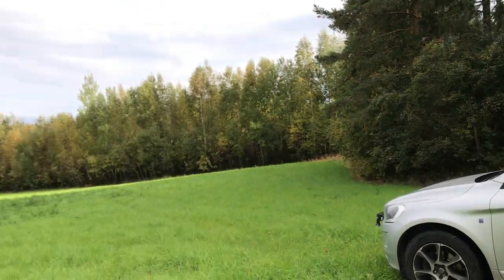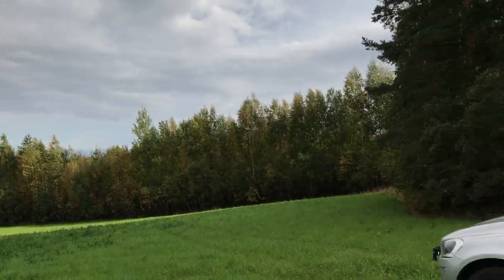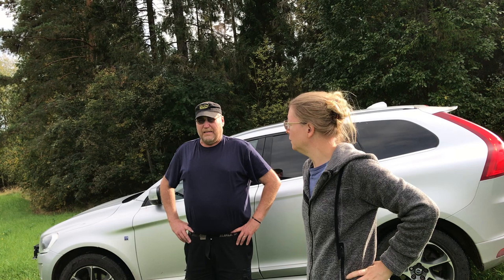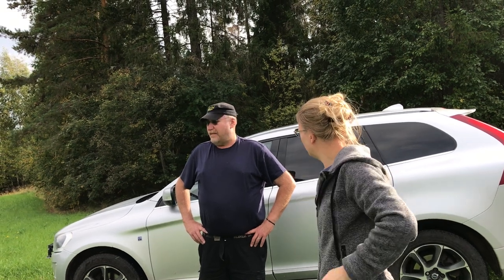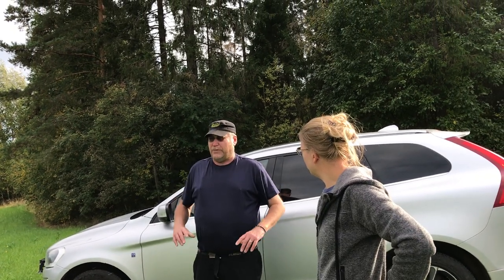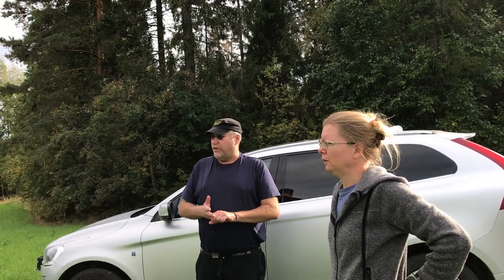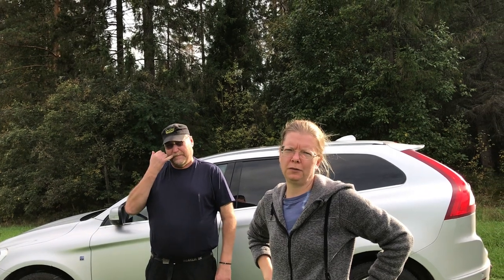When it's this clover-rich you have to mix it up for the cows, otherwise it'll be sort of too strong for them. This is the usual mix that you buy — it must have Timothy, clover, and several other species. I think it's three species: Timothy, clover, and engsvingel — engsvingel being another species of grass.